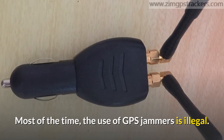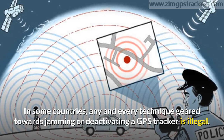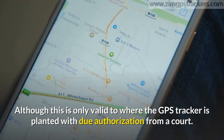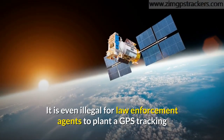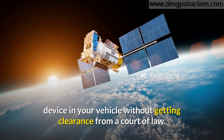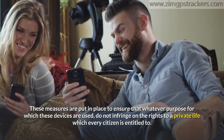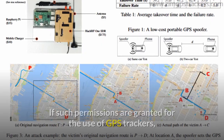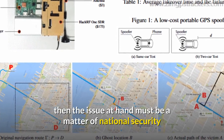Is the use of GPS jammers illegal? Most of the time, the use of GPS jammers is illegal in some countries. Any technique geared towards jamming or deactivating a GPS tracker is illegal, although this is only valid where the GPS tracker is planted with due authorization from a court. It is even illegal for law enforcement agents to plant a GPS tracking device in your vehicle without clearance from a court of law. These measures are put in place to ensure that these devices do not infringe on the rights to a private life, which every citizen is entitled to.